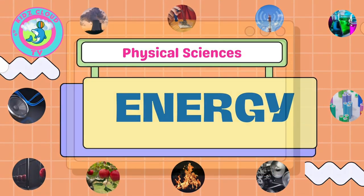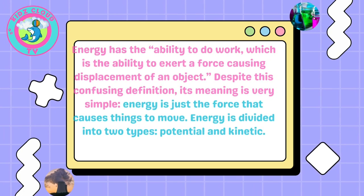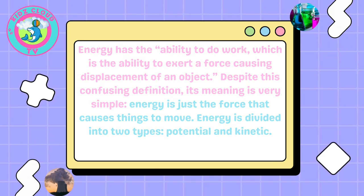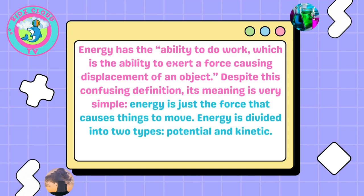What is energy? Energy has the ability to do work, which is the ability to exert a force causing displacement of an object. Despite this confusing definition, its meaning is very simple — energy is just the force that causes things to move.